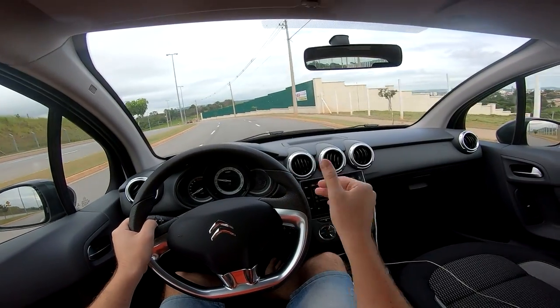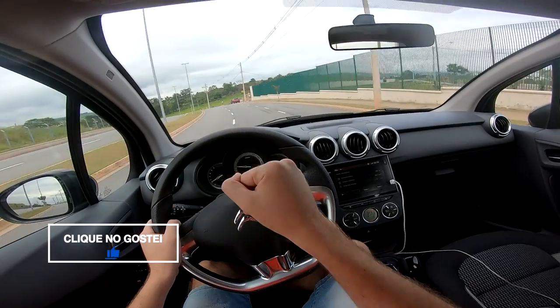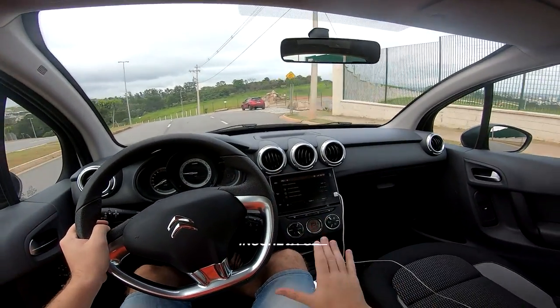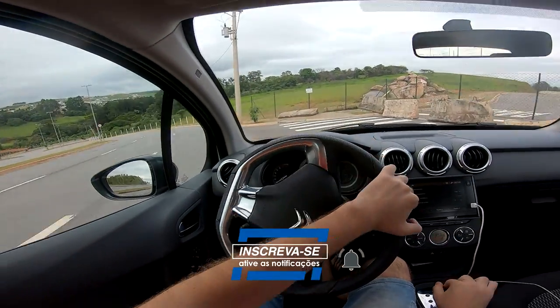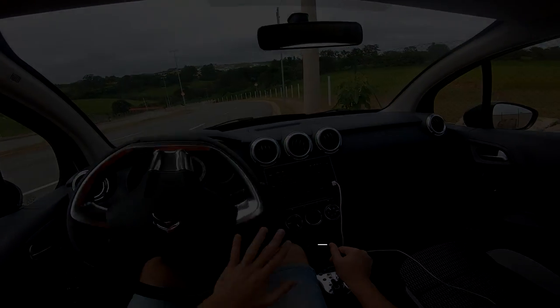Follow along, leave your feedback, drop a like on this video. Now we're going to record a POV — first-person view — with the 2008, which has the same powertrain as this car: 1.6 naturally aspirated and automatic gearbox. Thanks everyone and see you in the next video!